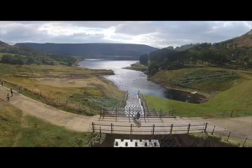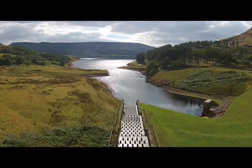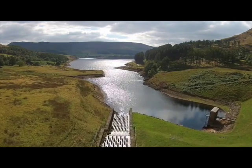The views are just breathtaking — it's unbelievable. And the Victorian spillways are just so impressive. The architecture is just immense.